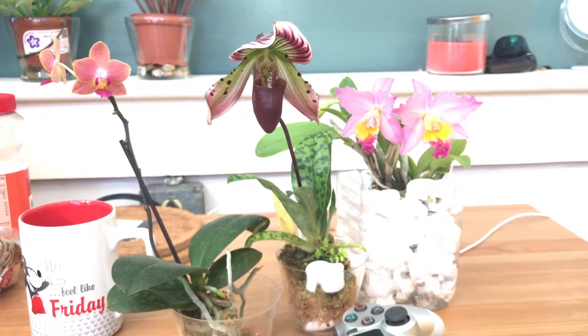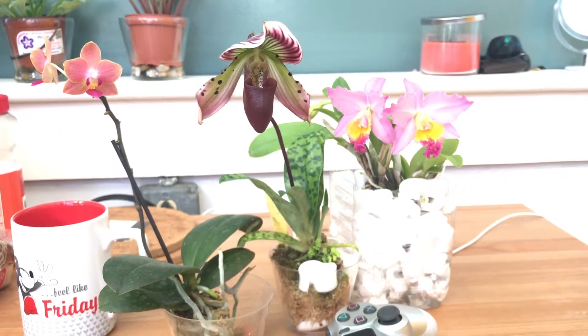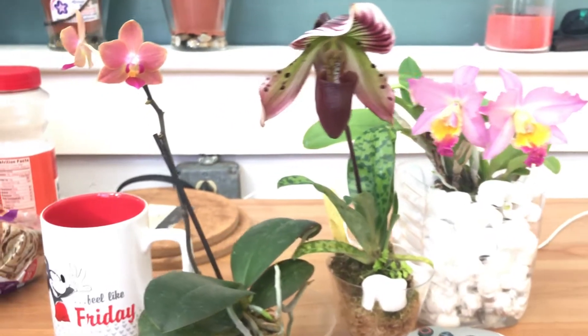Hello everybody, happy Saturday morning! I would like to show you my latest bloom — this is the Paphiopedilum vinicolor modi-type. Vinicolor means it's a wine-colored lady slipper. As you can see from a close-up, the bucket looks very wine-colored, and you can also see there are a lot of bumps that look like seeds but are actually just the rough surface of the throat of the bucket.